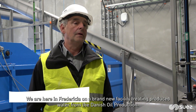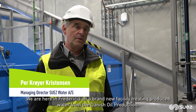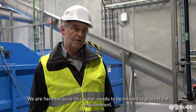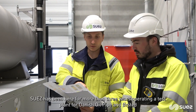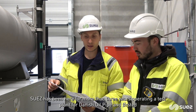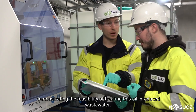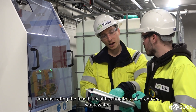We are here in Fredericia at a brand new facility treating produced water from the Danish oil production. We are here because this water needs to be treated to protect the environment. Suez has been here for more than three years operating a test plant for Danish Oil Pipe and Ørsted, demonstrating the feasibility of treating this oil produced wastewater.